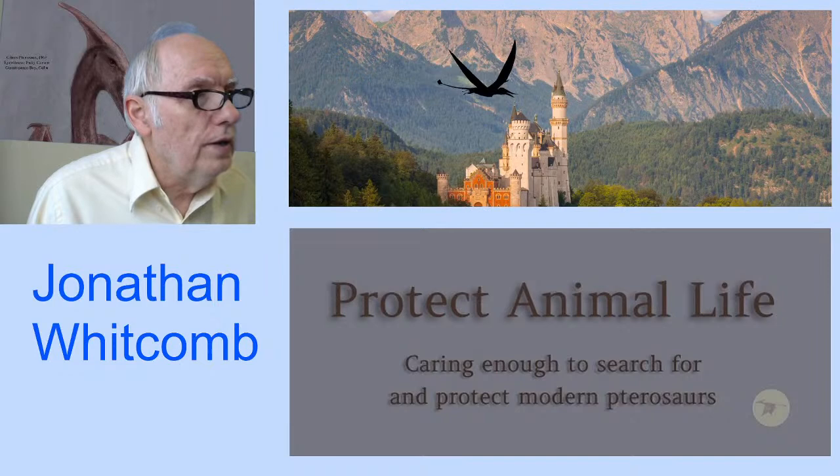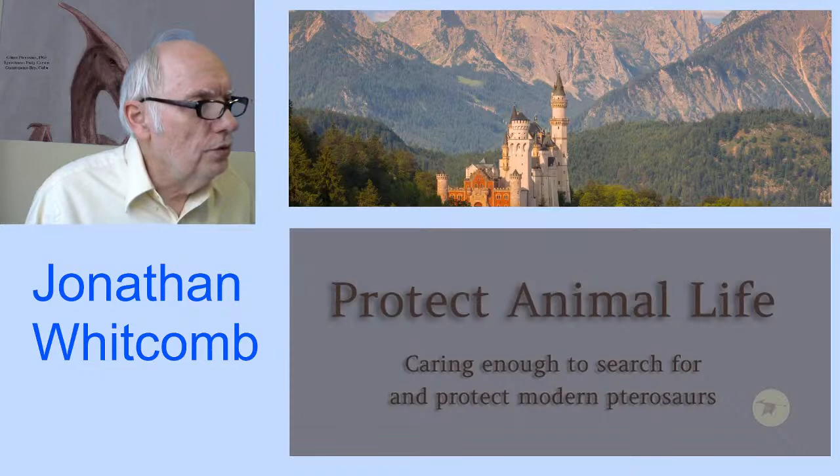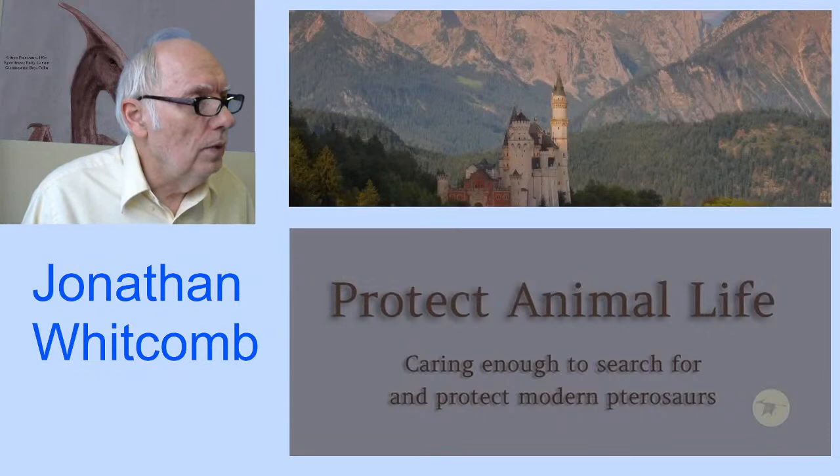Welcome to the live stream. I'm Jonathan Whitcomb. This is Friday, April 9th, 2021. I'm in Murray, Utah. The channel here on YouTube is Protect Animal Life, and this live stream will last probably at least an hour, perhaps as long as two hours.